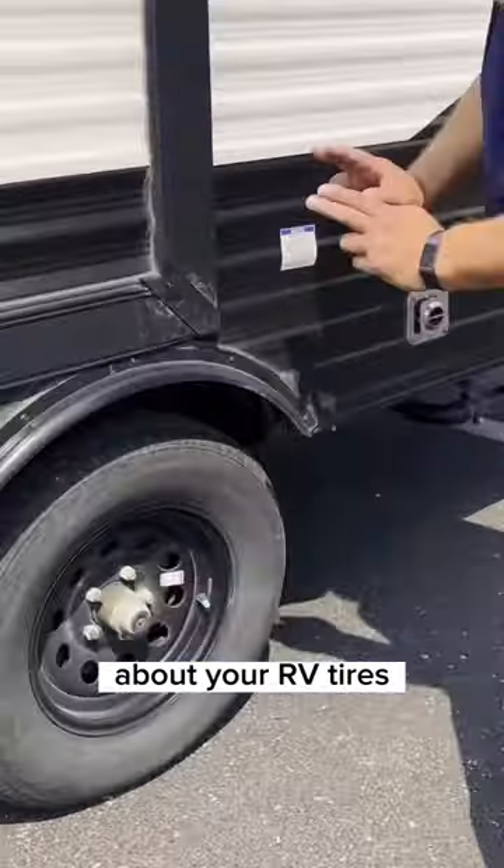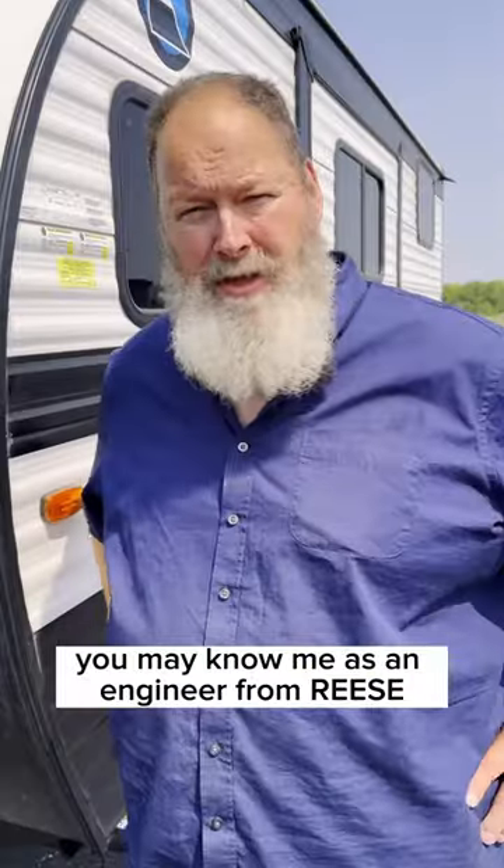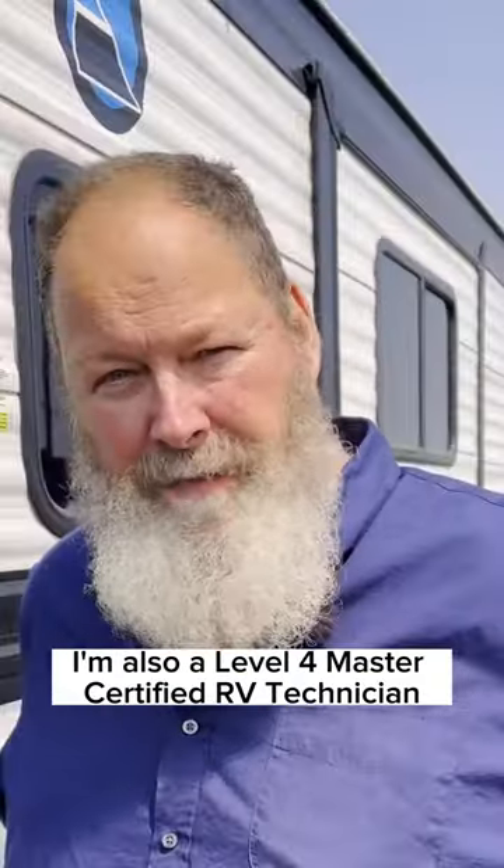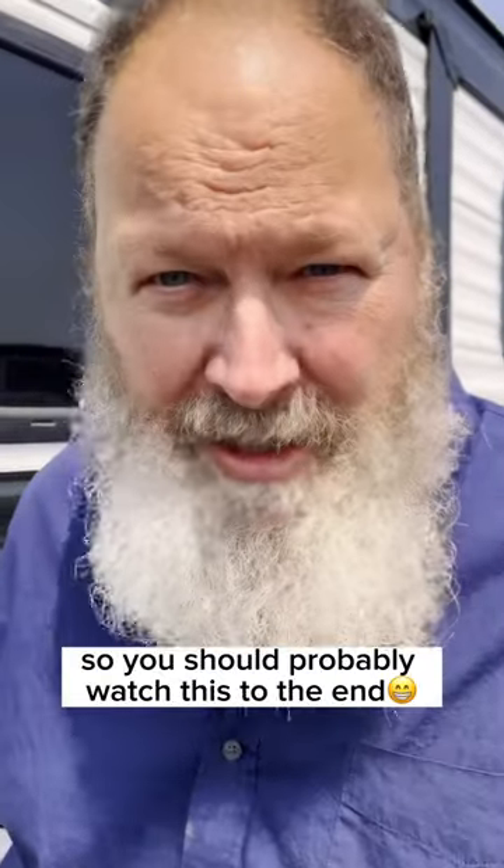Here's something that you need to know about your RV tires. Hi, I'm Mike. You may know me as an engineer from Reese, but a fun fact is I'm also a Level 4 Master Certified RV Technician, so you should probably watch this to the end.